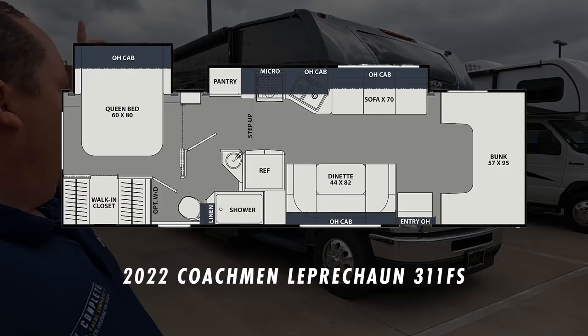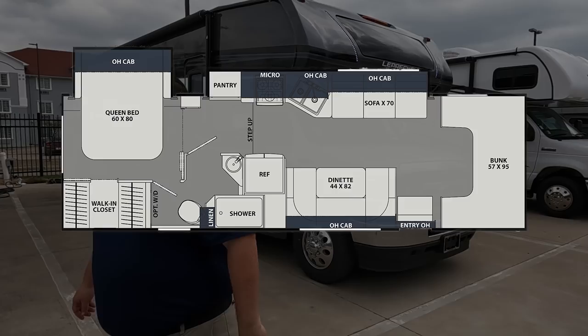Hey everyone, I'm Matt. Welcome back to another video. Today I am super excited — we are taking a look at one of the best Class C motorhomes for full-timing, and this one can even hold a combo washer and dryer. This is a 2022 Coachman Leprechaun Model 311 FS. We are going to take a look at the outside features first, then the inside features, and we'll give you three things we love about the Leprechaun and three things we dislike about it.